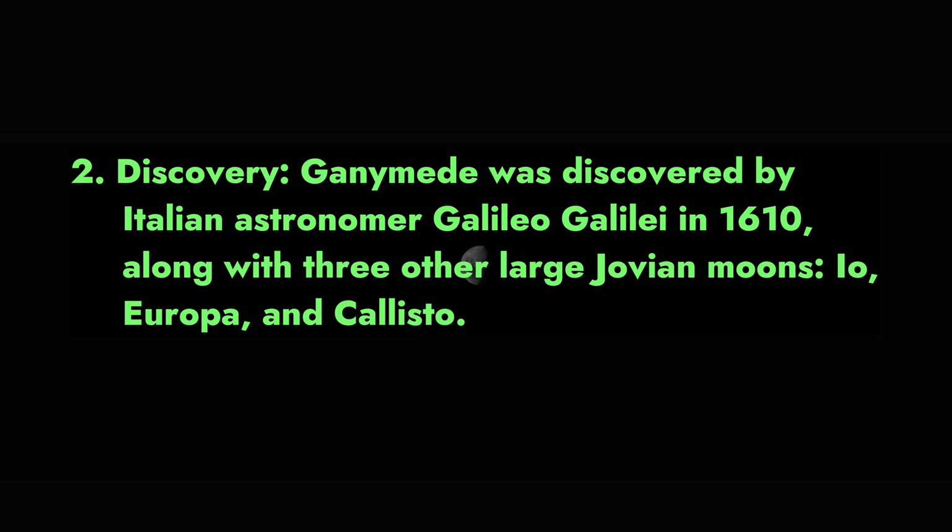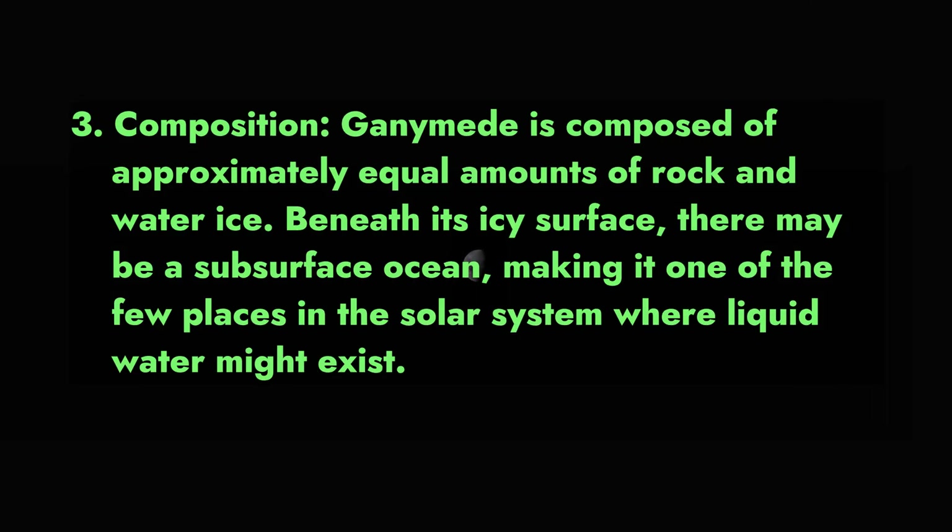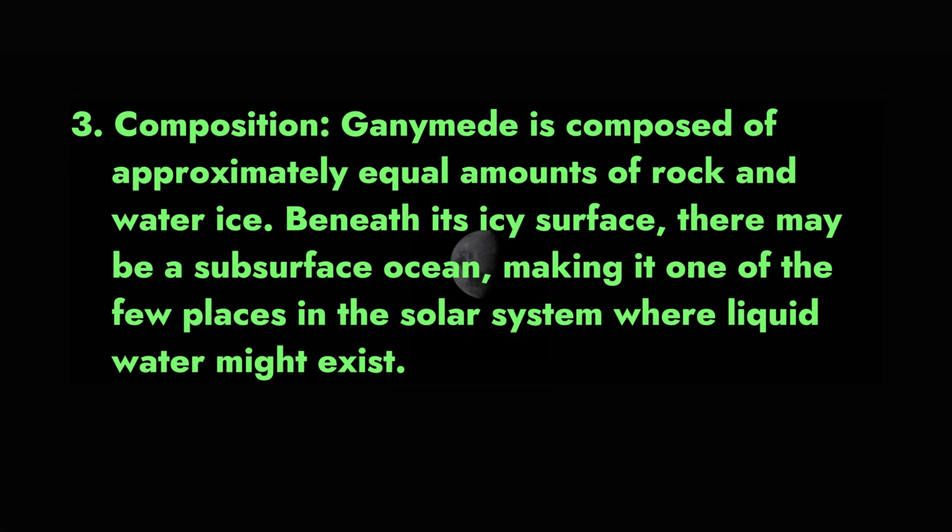Fact 3 — Composition: Ganymede is composed of approximately equal amounts of rock and water ice. Beneath its icy surface there may be a subsurface ocean, making it one of the few places in the solar system where liquid water might exist.